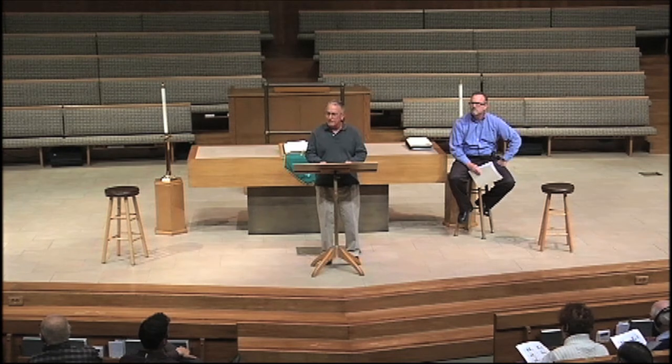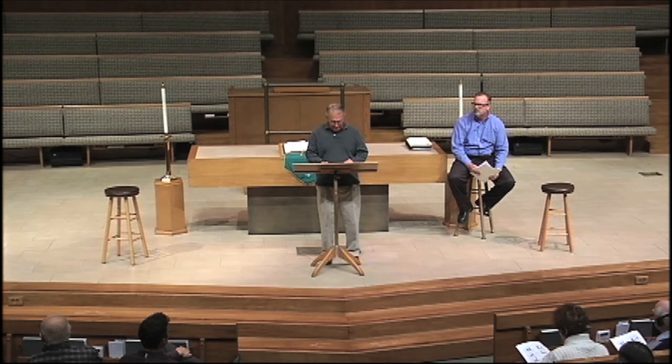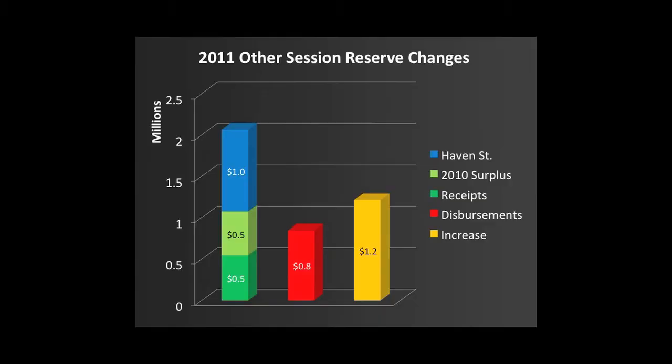We also have other savings accounts to handle issues like the fact that we always spend more than we take in for the first 11 months of the year until the year-end giving in December. We also needed to set aside funds to provide housing for the associate pastor that we're in the process of hiring. We started 2011 with virtually zero in these accounts. This slide shows that we built up these other reserve accounts by allocating $1 million of the proceeds of the Haven Street apartment sale, $500,000 of the operating surplus from 2010, and $500,000 of other receipts — spending $800,000 during the year, yielding a net increase of about $1.2 million. Most of this increase came from the sale of the Haven Street property.